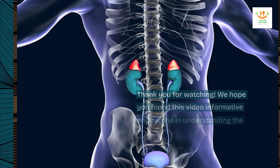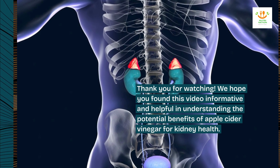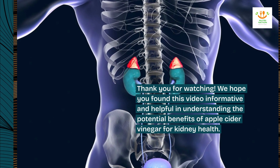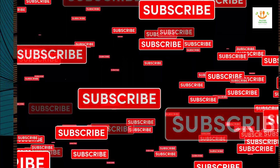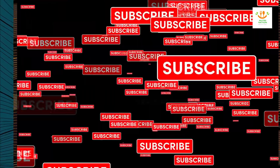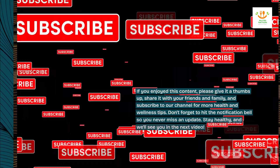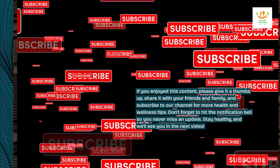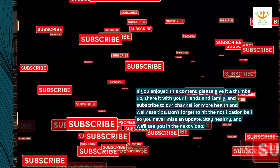Thank you for watching. We hope you found this video informative and helpful in understanding the potential benefits of apple cider vinegar for kidney health. If you enjoyed this content, please give it a thumbs up, share it with your friends and family, and subscribe to our channel for more health and wellness tips. Don't forget to hit the notification bell so you never miss an update. Stay healthy, and we'll see you in the next video.